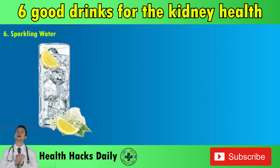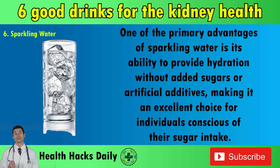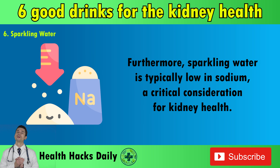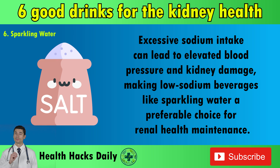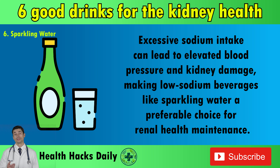6. Sparkling Water. Sparkling water, known for its effervescence and refreshing taste, emerges as a kidney-friendly alternative to sugary beverages, offering numerous health benefits for renal function and overall well-being. One of the primary advantages of sparkling water is its ability to provide hydration without added sugars or artificial additives, making it an excellent choice for individuals conscious of their sugar intake. Proper hydration is essential for optimal kidney function, and sparkling water offers a hydrating option without compromising on taste. Furthermore, sparkling water is typically low in sodium, a critical consideration for kidney health, as excessive sodium intake can lead to elevated blood pressure and kidney damage.